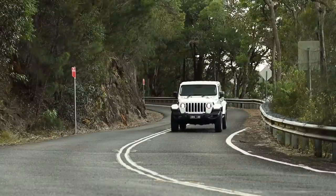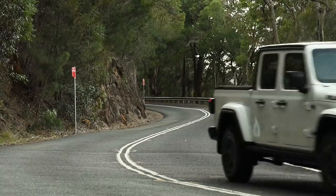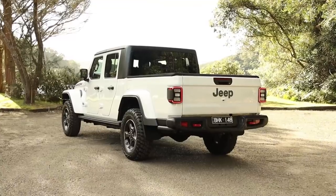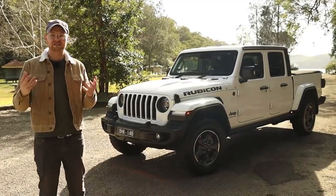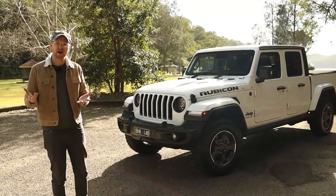The Jeep Gladiator is a vehicle that I thought would be pretty successful when it launched in Australia at the start of last year. Of course, that timing going into a global pandemic was less than ideal, but also vehicles like the Toyota Hilux, the Ford Ranger, and the Volkswagen Amarok all continue to beat the Gladiator in a segment known as dual-cab utes here in Australia. So why is that?